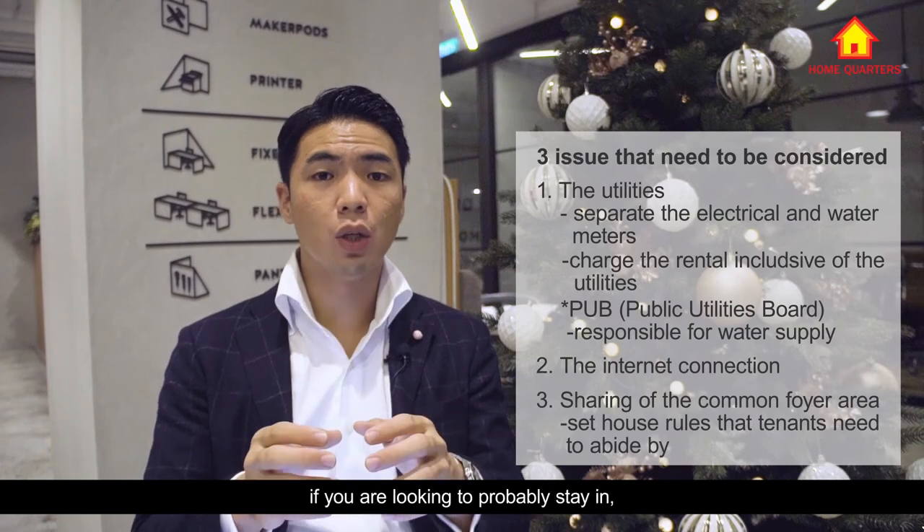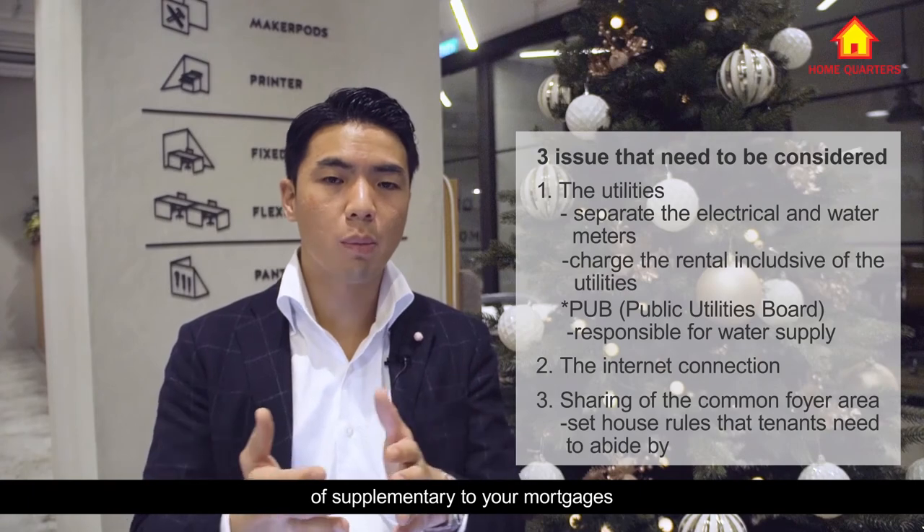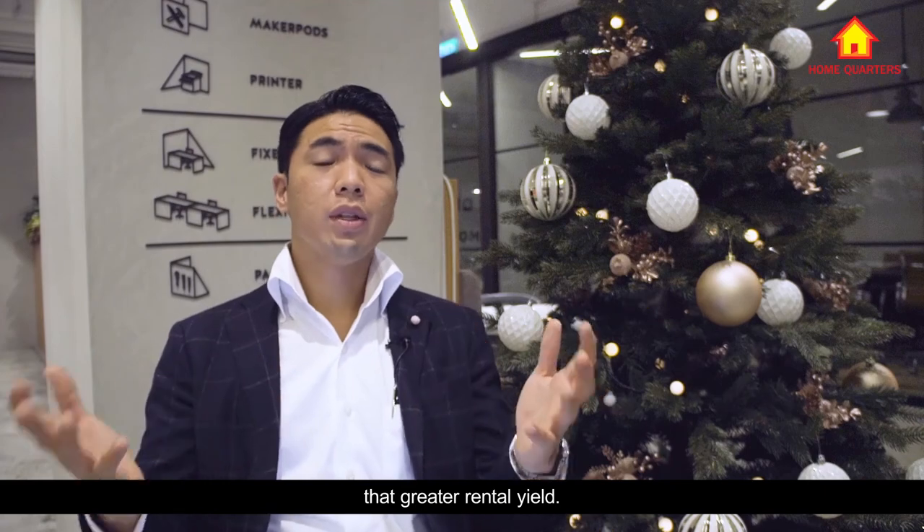I do feel that dual key units are a worthwhile investment — whether you plan to stay in one side and rent out the other to supplement your mortgage, or rent out both units to enjoy greater rental income overall.